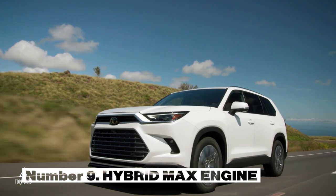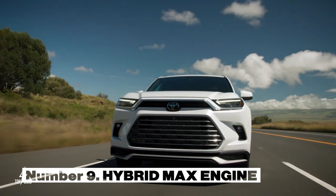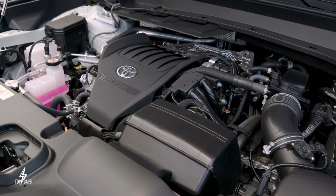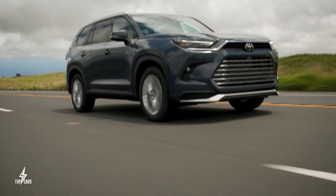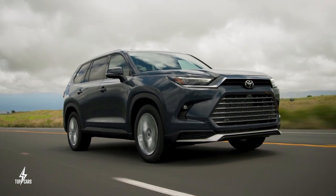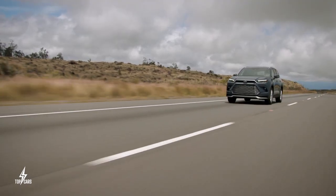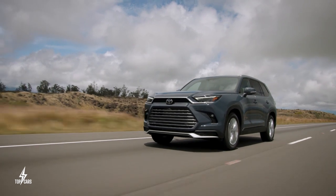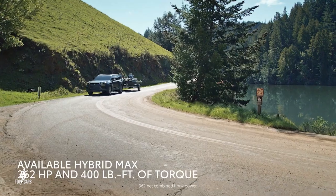Number 9. The Grand Highlander is available with Toyota's Hybrid MAX engine. It presents an impressive lineup of three engine options: the efficiency of a 2.4-liter turbocharged internal combustion engine, the eco-friendly performance of a 2.5-liter hybrid boasting an impressive claimed 34 combined MPG by Toyota, or the crown jewel of the group — the Hybrid MAX engine.